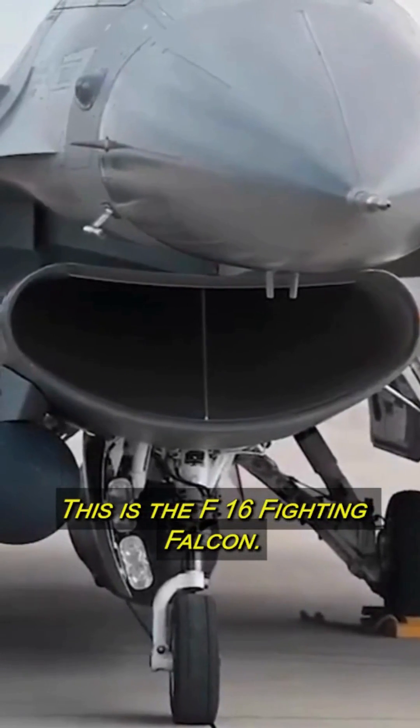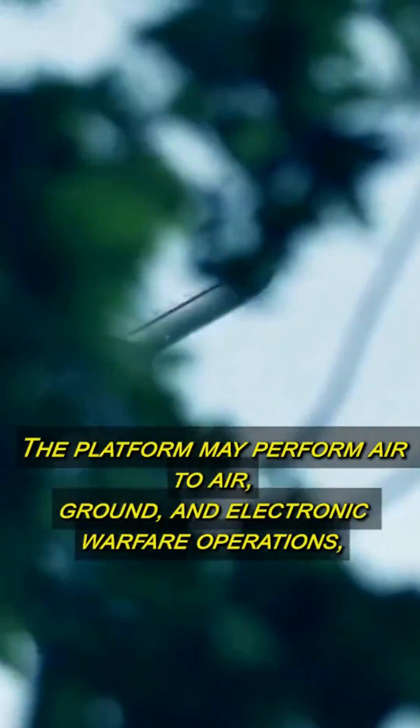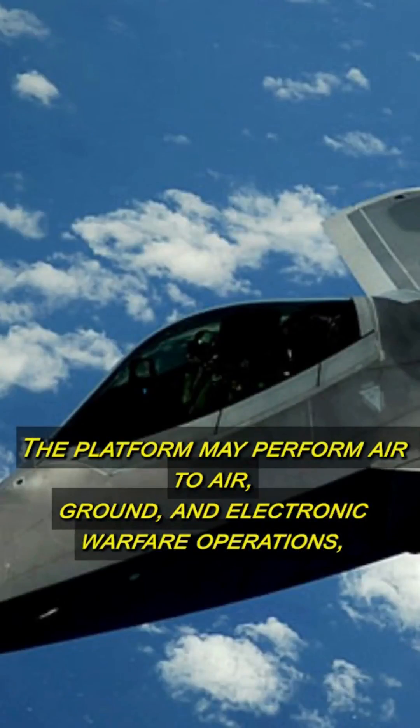This is the F-16 Fighting Falcon, and here is why it exists. The F-16 Fighting Falcon is a versatile Air Force aircraft. The platform may perform air-to-air, ground, and electronic warfare operations.